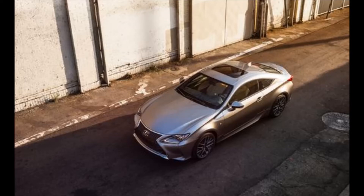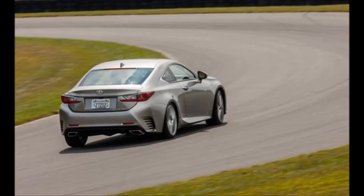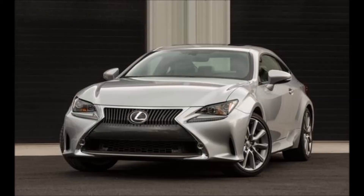In the RC lineup, the low-volume RC F is aimed at the power junkies, but this RC350 will find the most garages. Lexus hopes some 25,000 people will adopt one over the next year, half of whom Lexus executives predict will be new conquests to the brand. After all, there hasn't been a truly affordable fixed-roof Lexus coupe since the SC400 went out of production nearly 15 years ago.